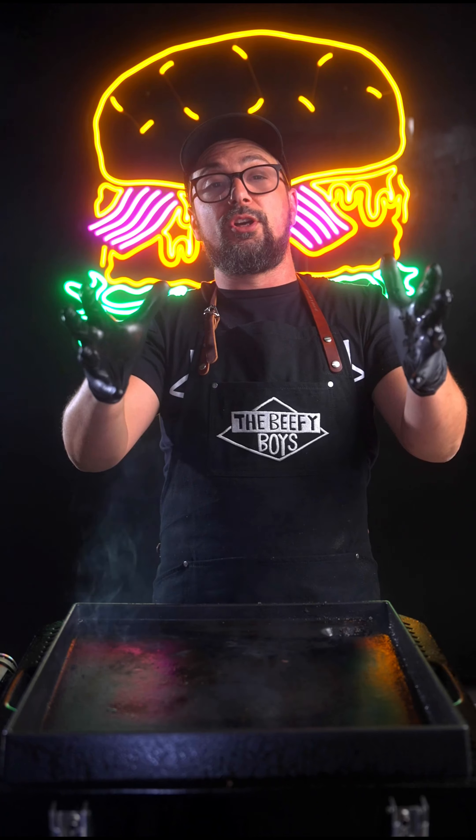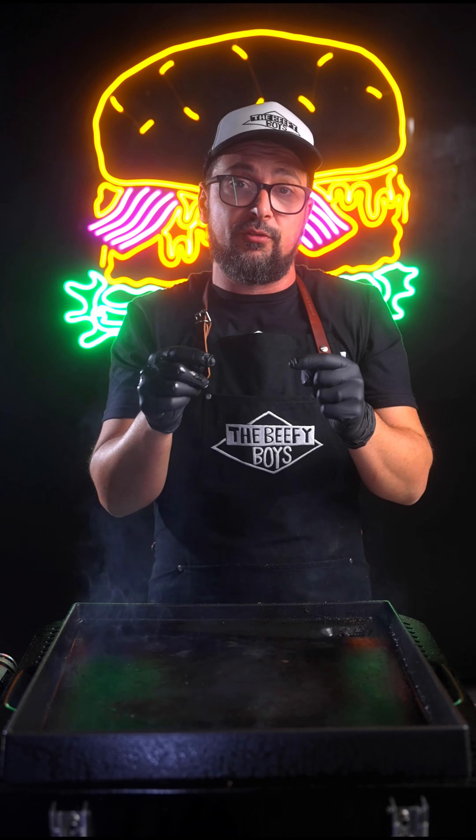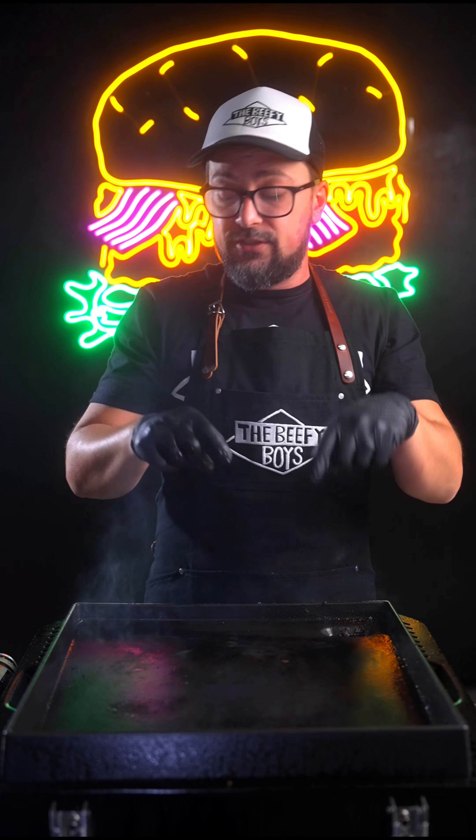So, Cheese Skirt Burgers. Now usually I don't think cheddar belongs anywhere near a burger — I think it overpowers the meat — but if you are going to put cheddar in a burger, this is the way to do it.